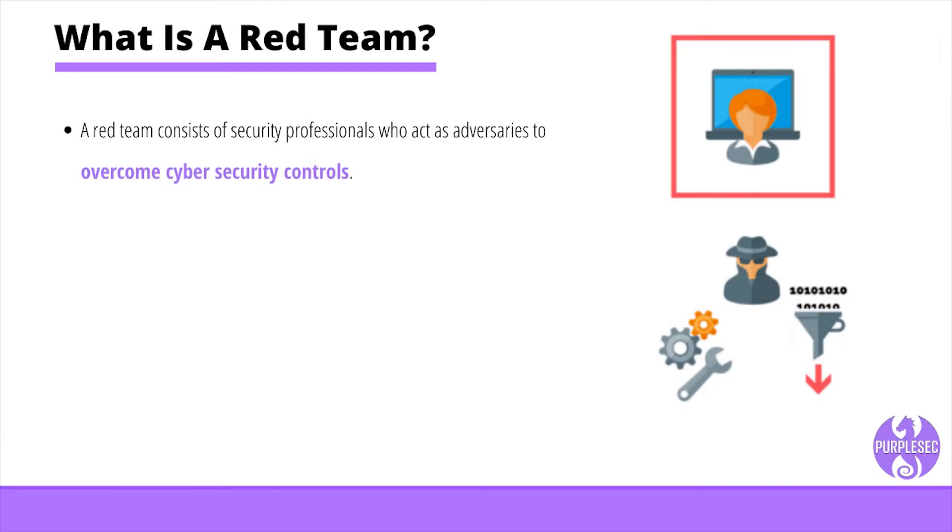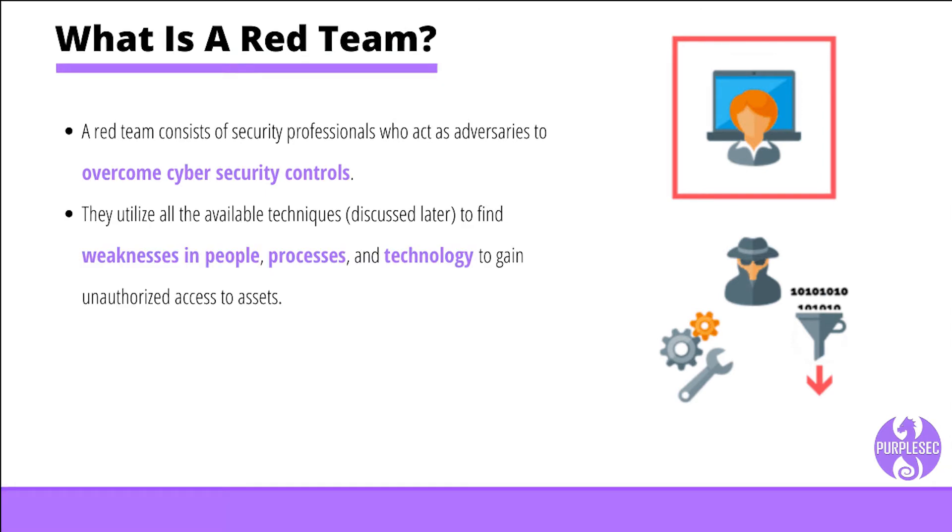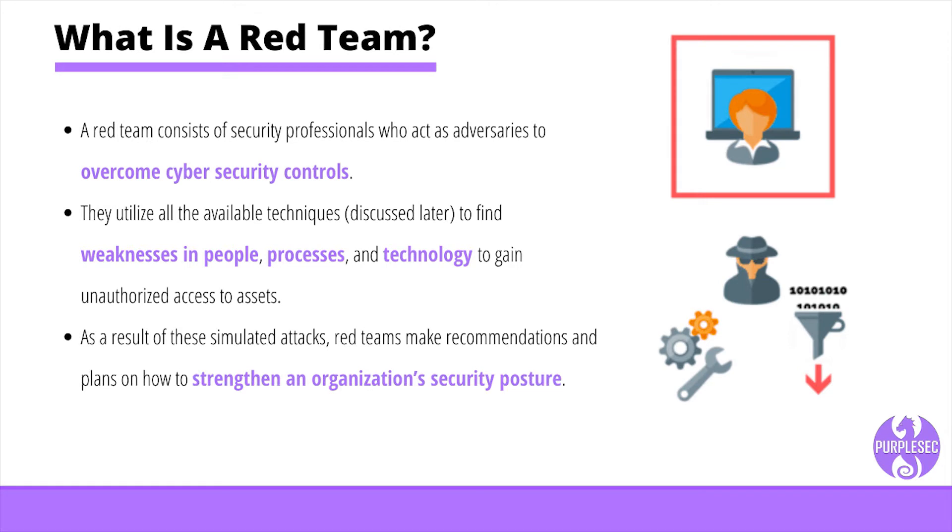A red team consists of security professionals who act as adversaries to overcome cybersecurity controls. Red teams often consist of independent ethical hackers who evaluate system security in an objective manner. They utilize all the available techniques to find weaknesses in people, processes, and technology to gain unauthorized access to assets. As a result of these simulated attacks, red teams make recommendations and plans on how to strengthen an organization's security posture.